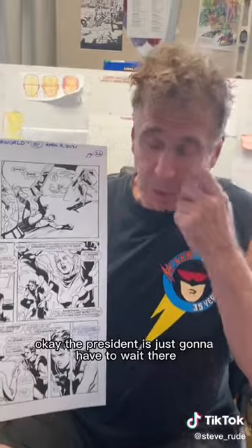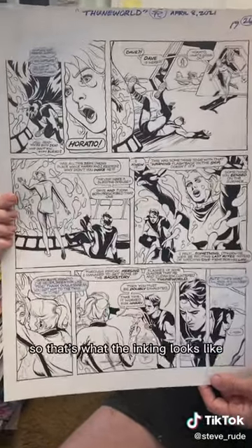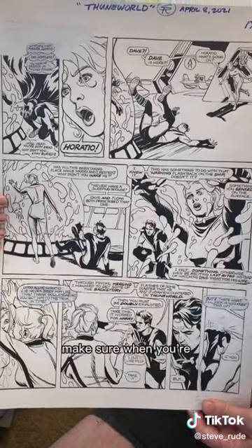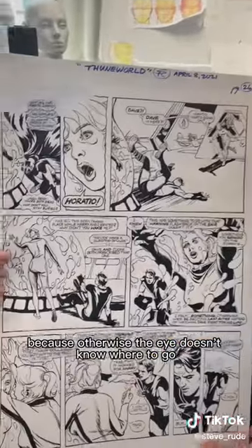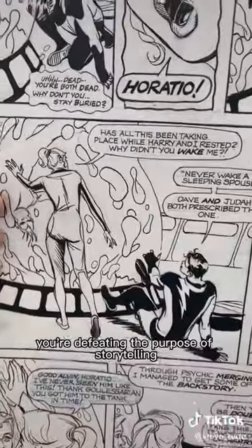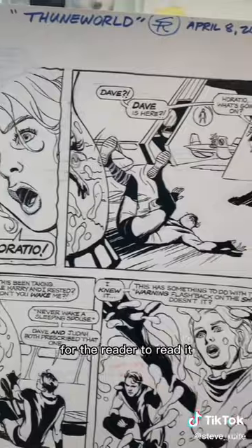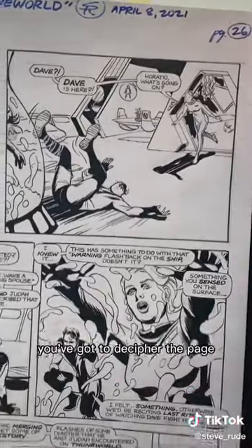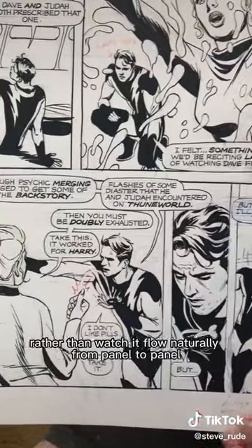So that's what the inking looks like. Make sure when you're doing a page, no matter how detailed you want to get, you've got a lot of negative space — because otherwise the eye doesn't know where to go. If you've got detail everywhere, you're defeating the purpose of storytelling and making it harder for the reader to read it. You've got to decipher the page rather than watch it flow naturally from panel to panel.